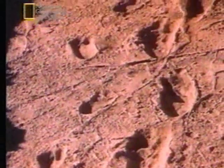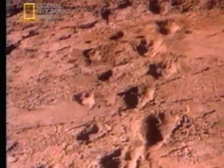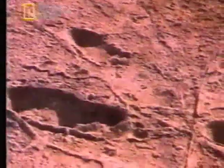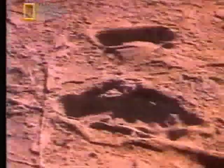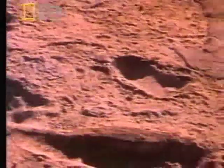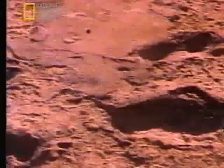Three and a half million years later, Mary Leakey's expedition uncovered this trail. There were footprints from at least two individuals, apparently walking side by side. The unusual chemistry of the volcanic ash was like plaster, preserving the prints as a series of detailed molds and casts in solid rock.